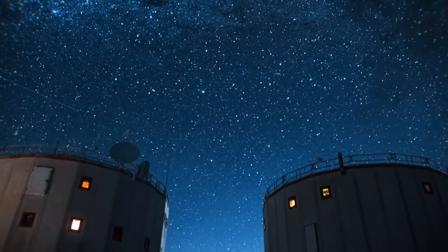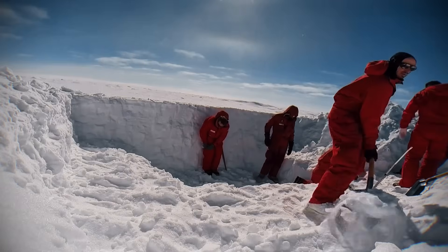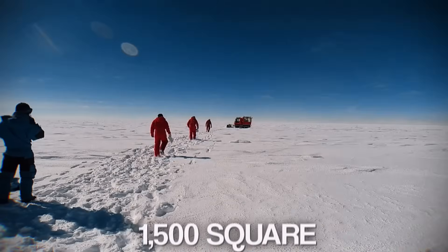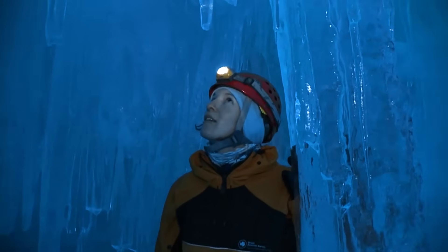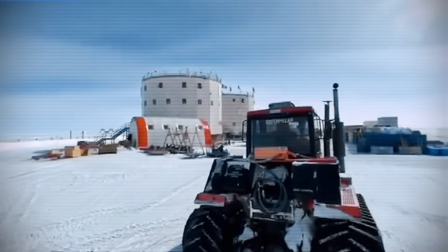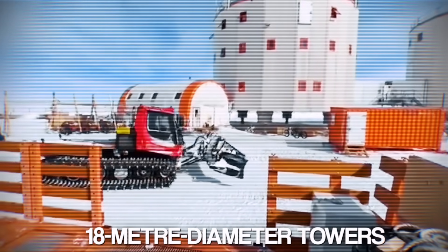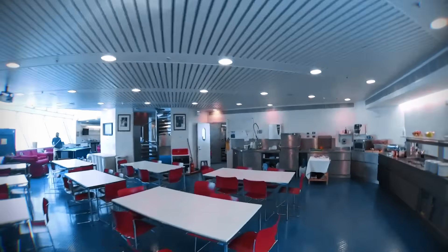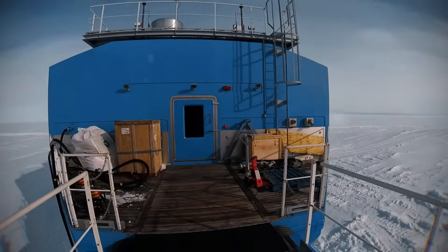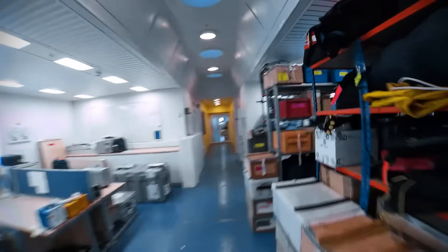For nine months of the year, including 105 days of total darkness, no one can leave and no rescue is possible. This 1,500-square-metre station is an engineering experiment in survival. The most important design feature is psychological: the base is split into two 18-metre diameter towers — one noisy tower with the gym, social rooms and restaurant, and one quiet tower with sleeping quarters and labs. This separation is vital for the sanity of the 13-person winter crew.